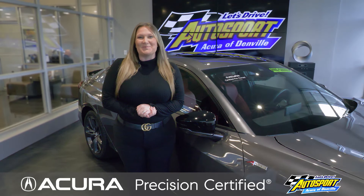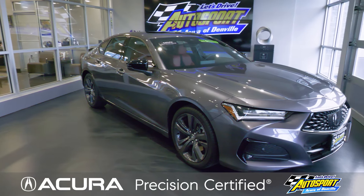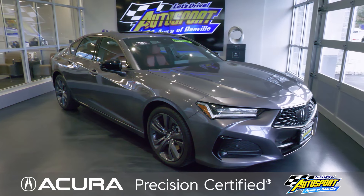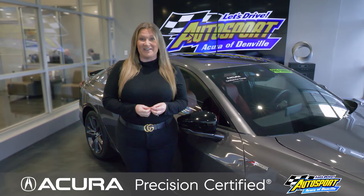Hi, it's Megan from Autosport Acura of Denville and this is a 2023 Acura TLX and it's one of our Precision Acura certified vehicles here at Autosport Acura of Denville.